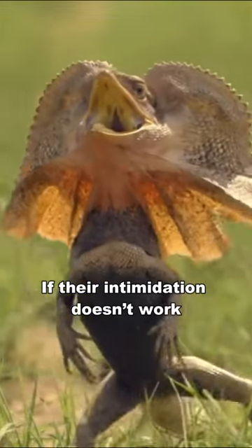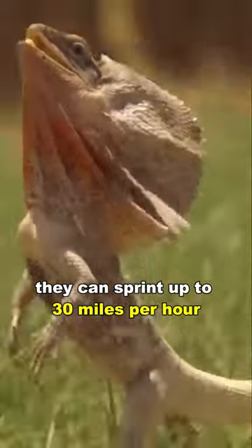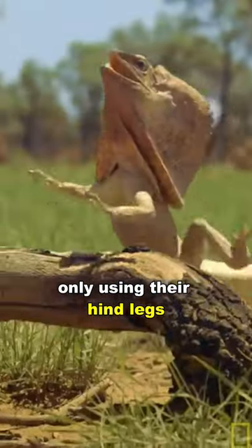If their intimidation doesn't work, they can sprint up to 30 miles per hour, and they lift their upper body, only using their hind legs.